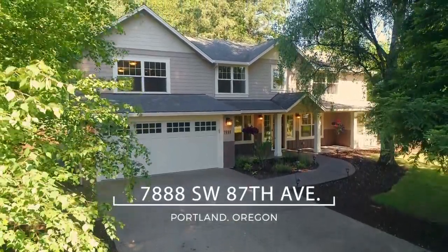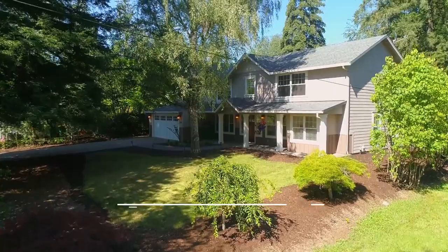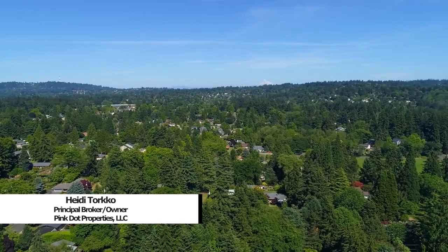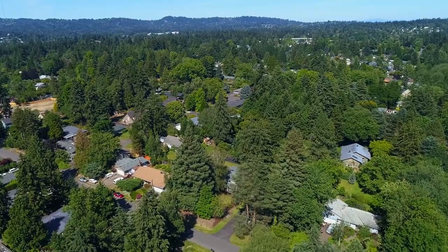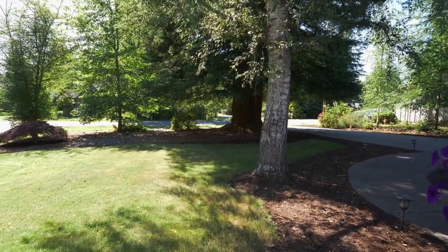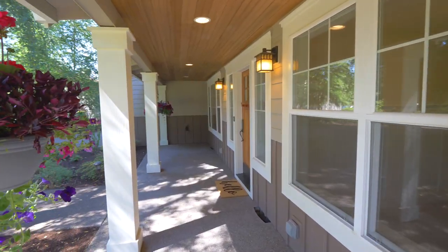Welcome to this gorgeous custom craftsman home. Nestled in the trees, it's situated on a large lot in a desirable location in a neighborhood with million-dollar homes. Beautiful mature trees frame the driveway and the welcoming front porch.